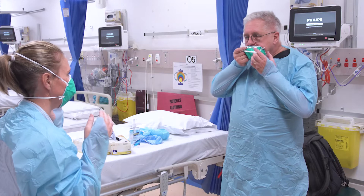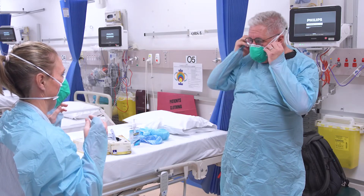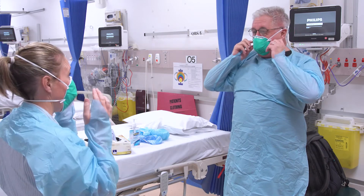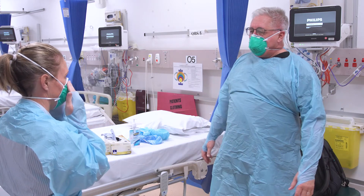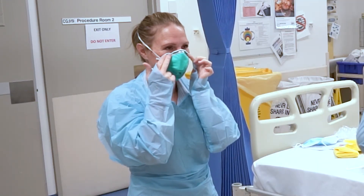Chin in — and separate them so you've got one low and one high. Then we're going to push onto our cheeks rather than fit to our nose. They only do one size — one size fits no one — but that's what we have.